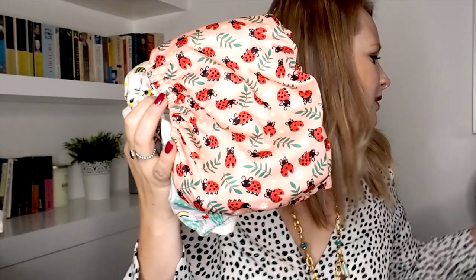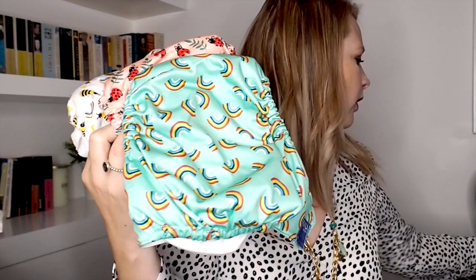These are the Bambino Mios — we've got a cute one with snails, one with ladybirds, one with rainbows, and one with stripes, plus a couple more in the wash. They're super colourful. To put it on it's all velcro, so it's really easy to fit. One thing I'd say is I wish I'd started cloth nappies with Pearl before she was wriggling and moving around, because getting used to putting them on a walking baby is much harder than on a baby that's lying down.